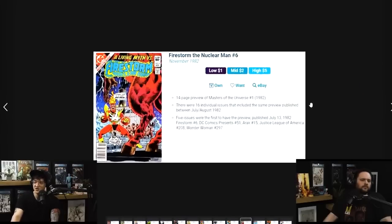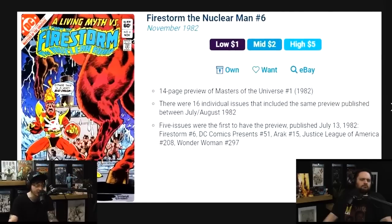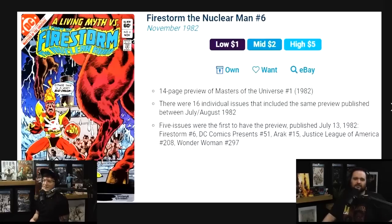Also keep an eye out for Fury of the Firestorm issue number six. A lot of people don't know about this, but Masters of the Universe number one had a 14-page preview — that's nearly a whole issue — inside Firestorm the Nuclear Man number six, the second volume. There are 16 individual issues that got this preview between July and August 1982, and this was one of the first five to have it.